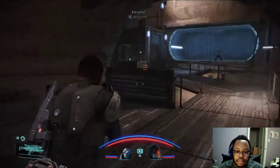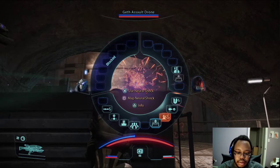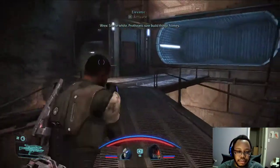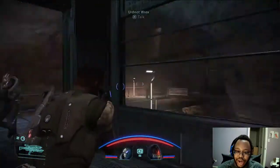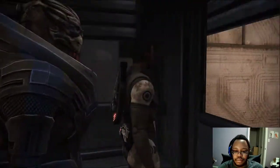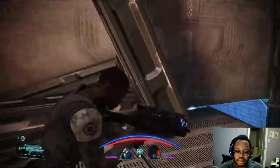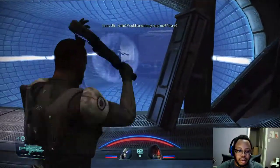Alright, clear. There we go. Crothians sure don't think it's okay. Nothing here is white or sterile. Hello? Could somebody help me? Alright, we found her.